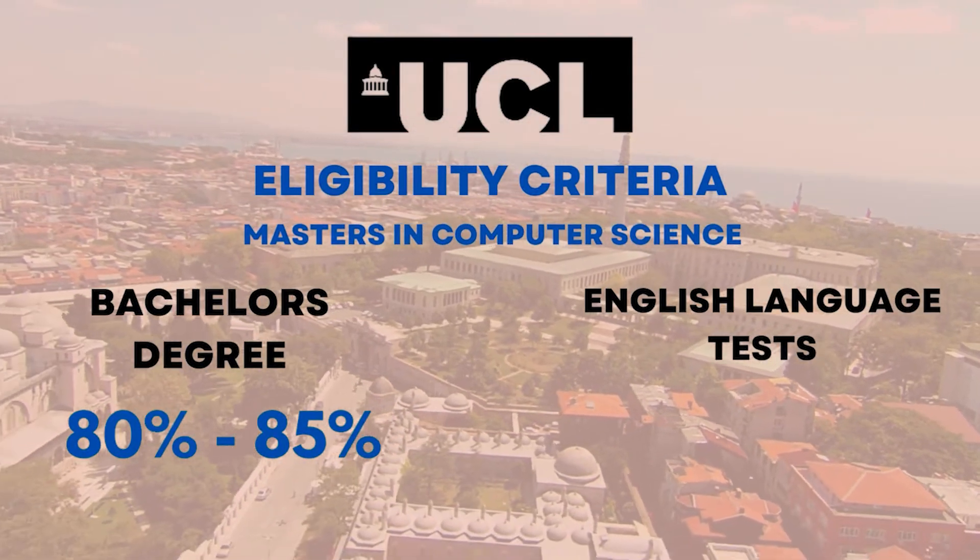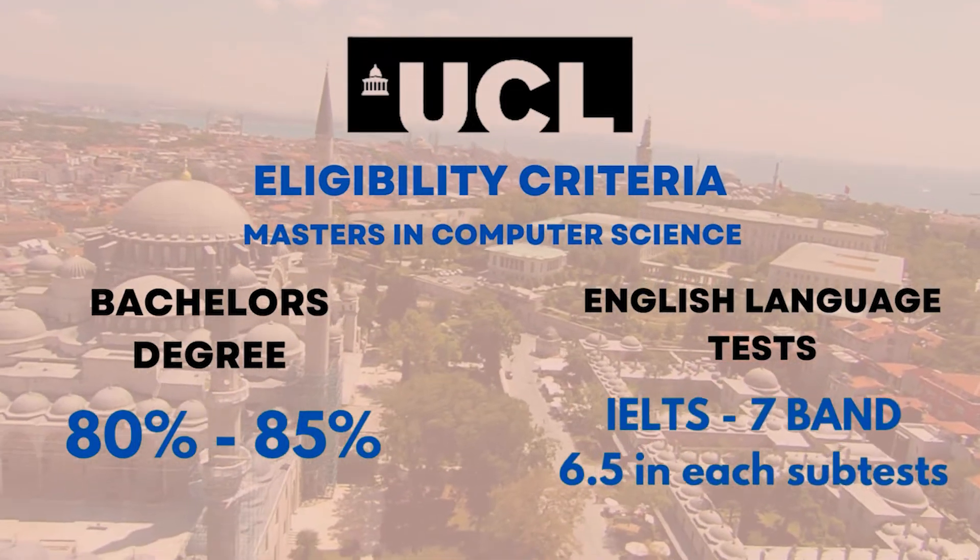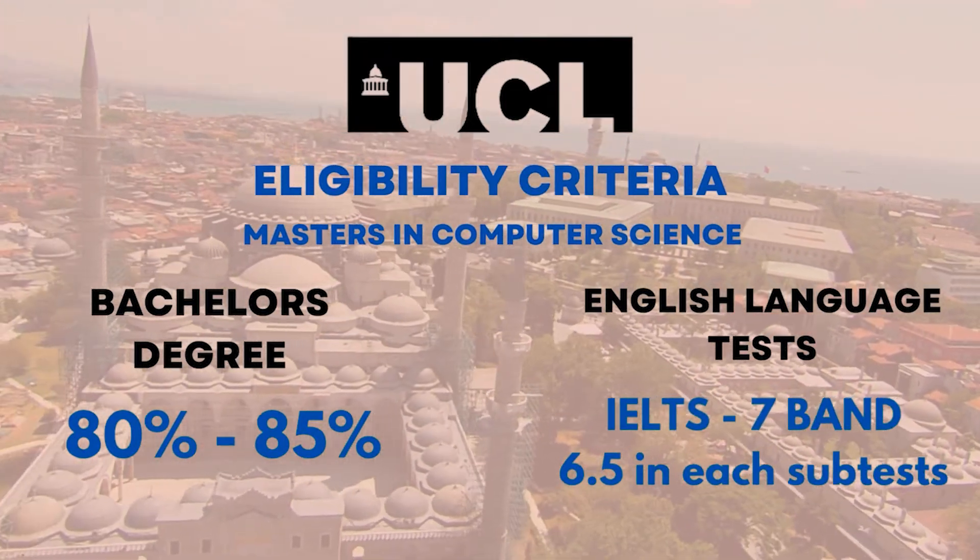Along with that your IELTS and TOEFL score as well. In IELTS, a 7 band is good to go with 6.5 in each subset.